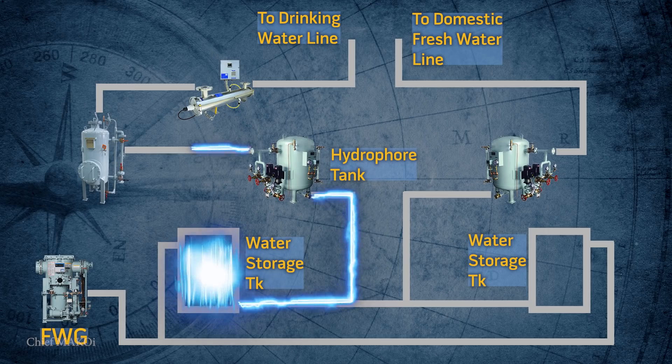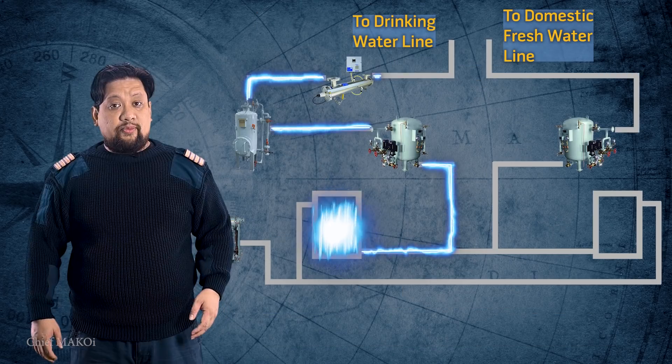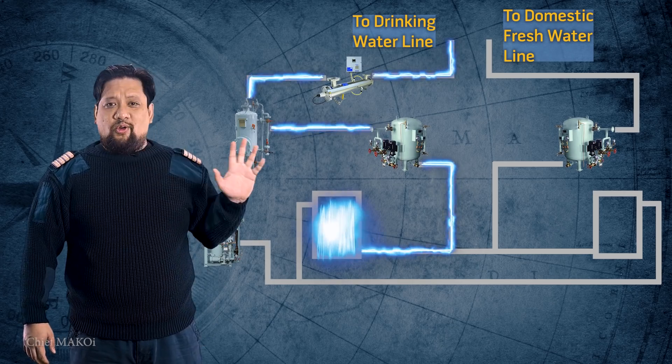From the Hydro 4 tank, the water passes through the mineralizer, where it will absorb trace amounts of minerals like calcium and magnesium. After that, it will pass through the UV sterilizer, where it will be exposed to ultraviolet radiation, which will effectively kill any bacteria and other microorganisms in the water. From there, it will be distributed to the various potable water faucets and drinking fountains all over the ship.